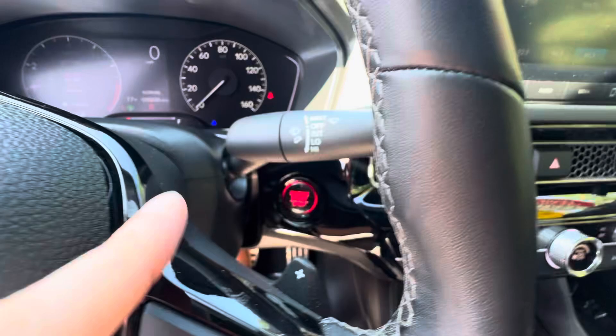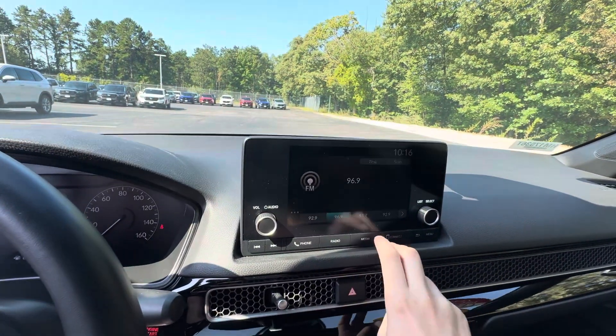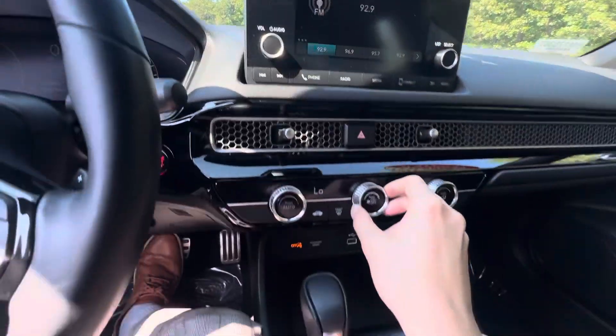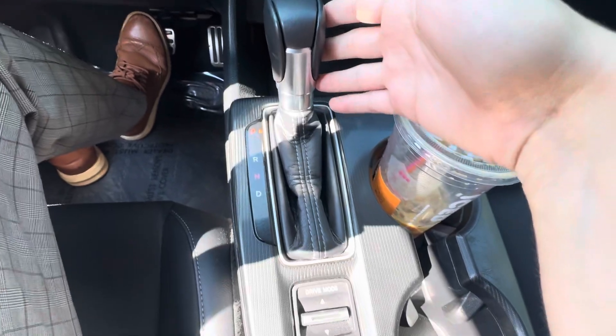Your push-to-start right there, half digital dash right up here, touchscreen radio unit with Bluetooth, as well as plug-in Apple CarPlay and Android Auto. Climate controls right down here.